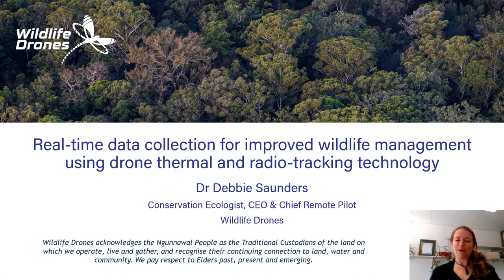Hi, I'm Debbie Saunders from Wildlife Drones. Today we're going to share some ideas about real-time data collection for improving wildlife management using a combination of drone and radio tracking technology.